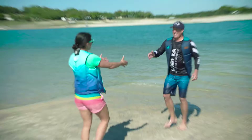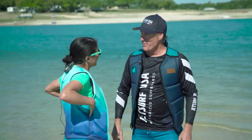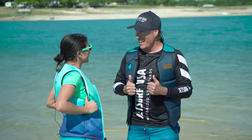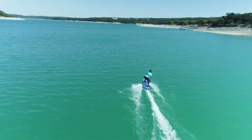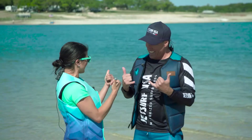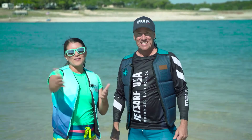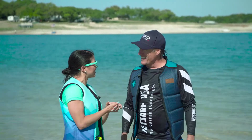Dana, thank you so much, that was incredible. Thank you for having us out and sharing this with everybody. You got up on your first day - that's an amazing job. Not everybody does that, so you are officially a jet surfer! I highly recommend jet surfing. Make sure to check out Dana and best of luck on your next competition.